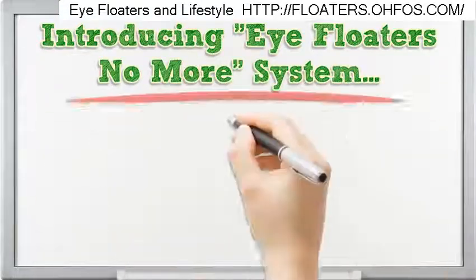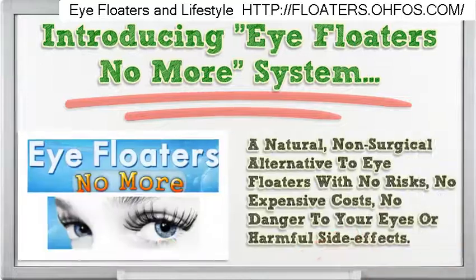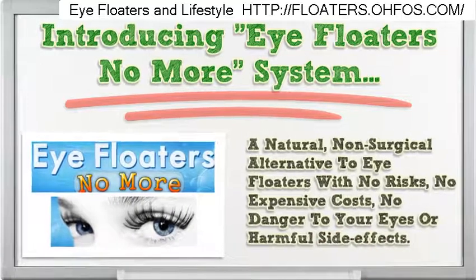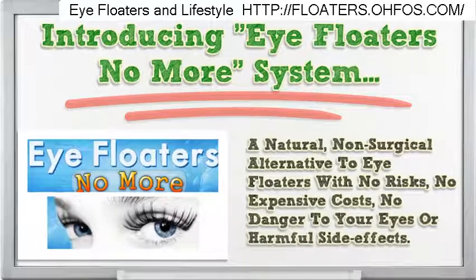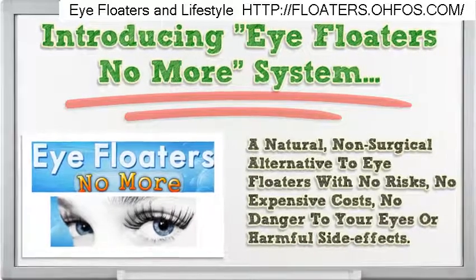Introducing the Eye Floaters No More system — a natural, non-surgical alternative to treating eye floaters with no risks, no expensive costs, and no danger to your eyes or harmful side effects.